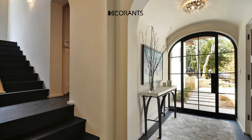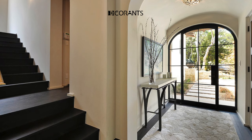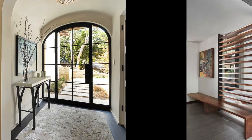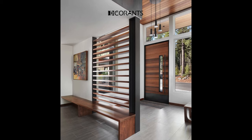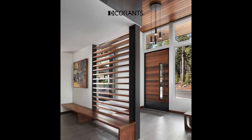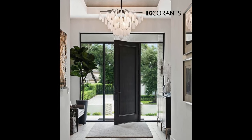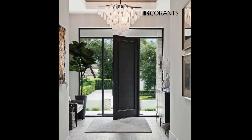You can use one or more hooks and shelves, depending on the size and shape of your entryway. You can also experiment with different styles and materials of hooks and shelves, such as metal, wood, plastic, or fabric. You can place the hooks and shelves on the wall, on the door, or on a cabinet, depending on the layout and design of your entryway.